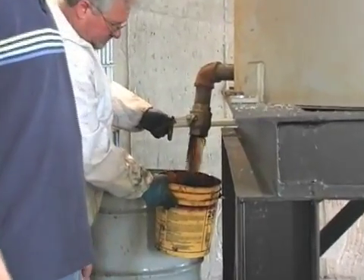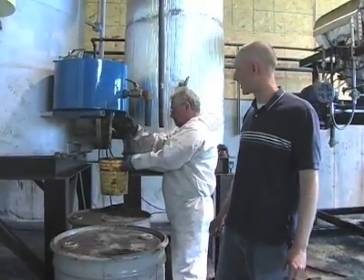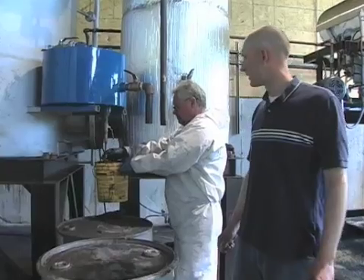We get about a gallon of oil from every 20 pounds of tire, which is basically a gallon per tire. The lighter fraction is more like a gasoline type. It's still dirty but it just has to be cleaned out, filtered. You can see it's very light.